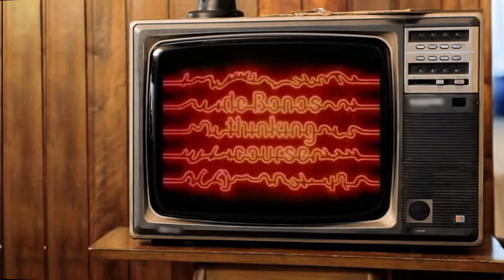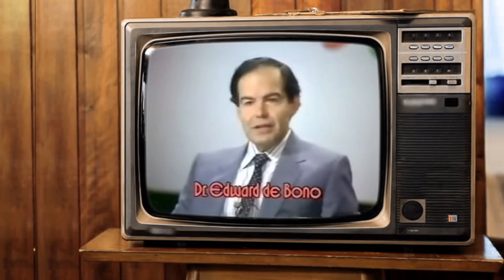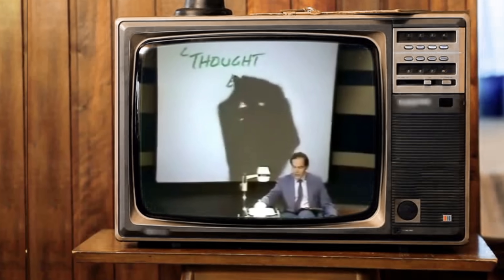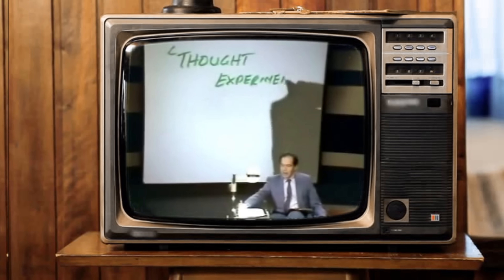Lateral thinking is all about thinking outside the box to solve problems using an indirect and creative approach — reasoning that might not be immediately obvious to most people. It was an approach that really inspired me as a creative person, and as a result I've generally arrived at good solutions to life's challenges only after having exhausted all the bad ones.